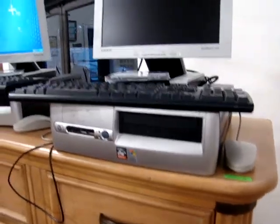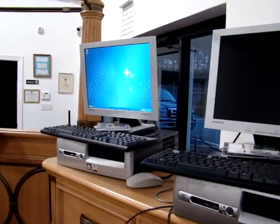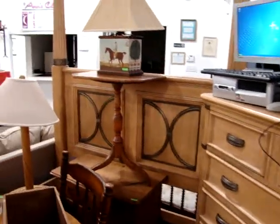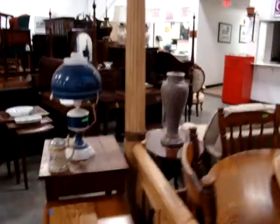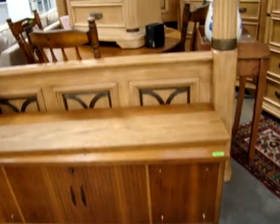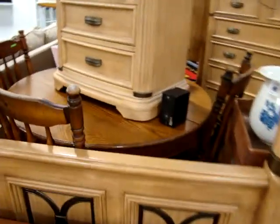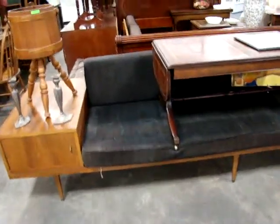Here we have two computers — work great, they'll be sold as well. Nice cherry tilt-top tea table. Deco blanket box by Lane. We have a round oak dining room table. Here we have a mid-century modern sofa with end tables attached — this is all one unit, a very unusual piece.